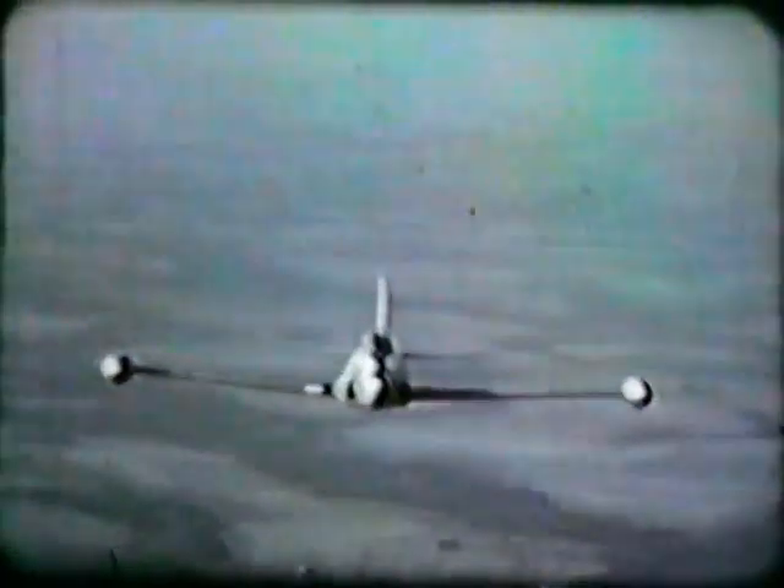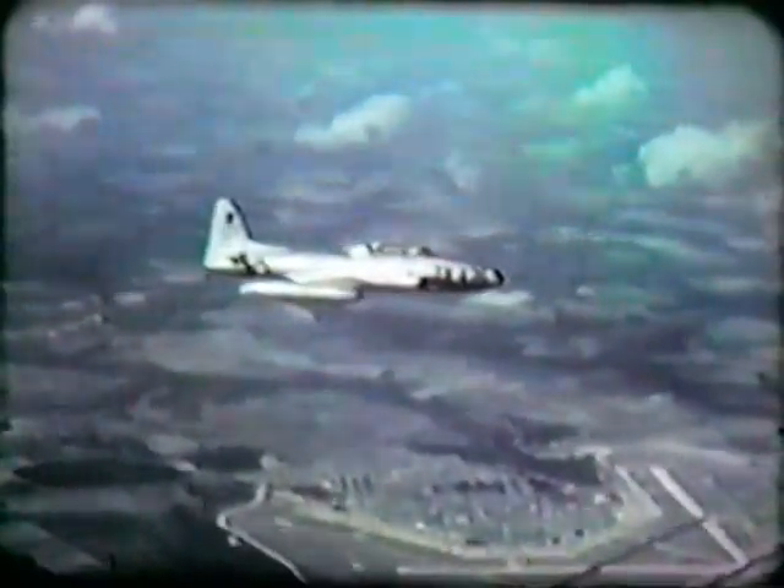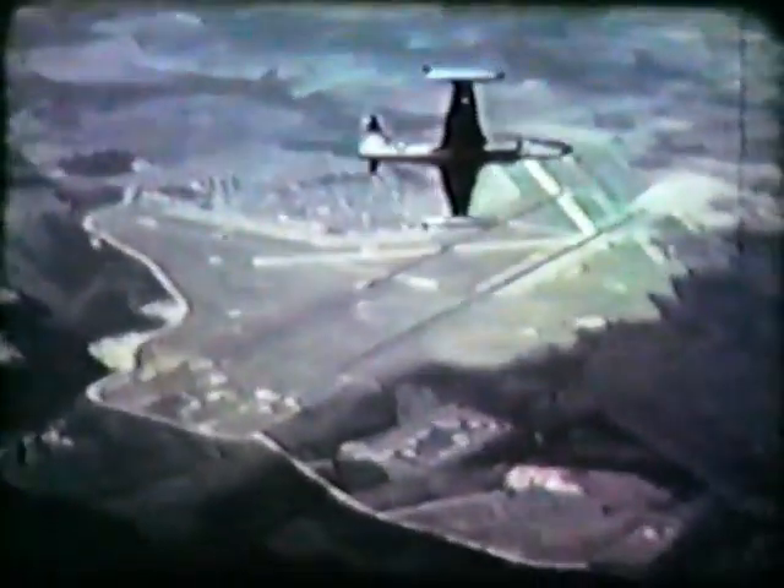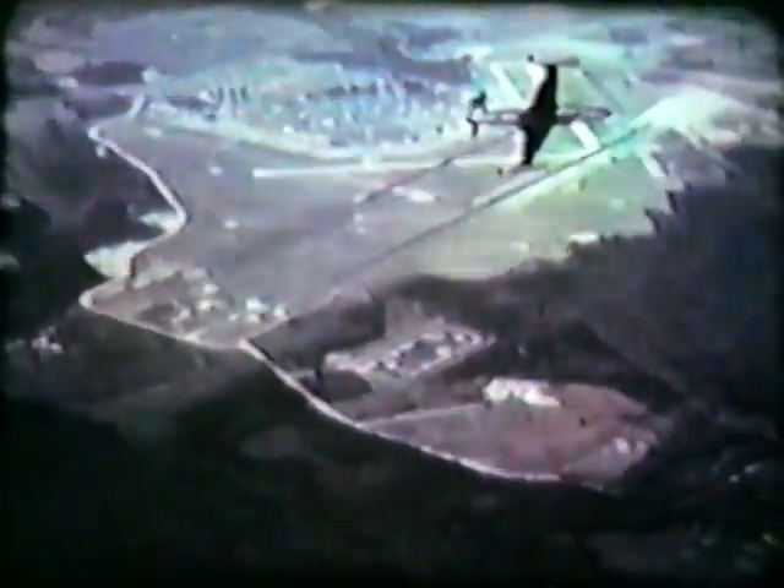One of the most important techniques you must learn during your training is the technique of landing the airplane. If there were no weather or other air traffic at a given field, getting down from your cruising altitude onto the runway would be no particular problem — all you'd have to know is how to fly the airplane. But when weather closes in, you have the added problem of finding the runway. However, there are various navigational and approach aids to help the pilot solve this problem.